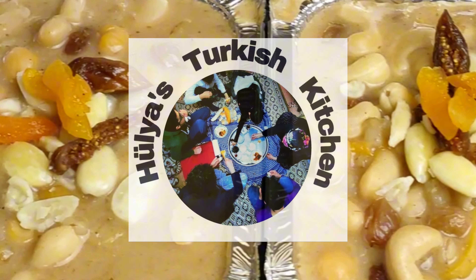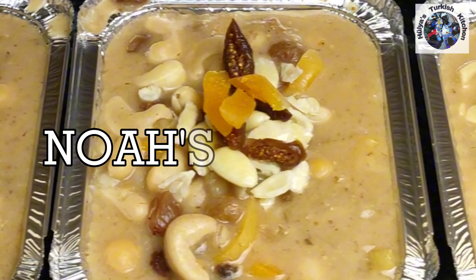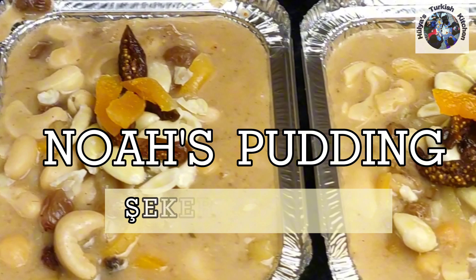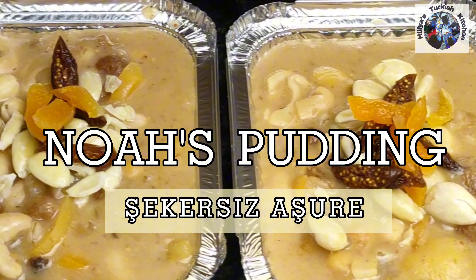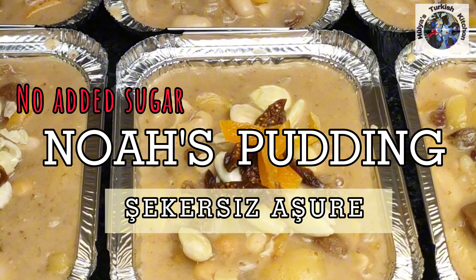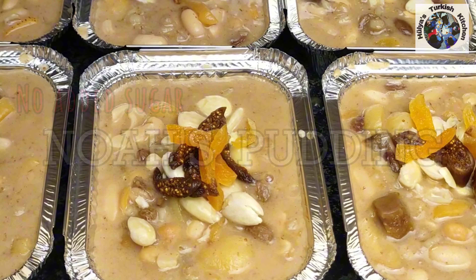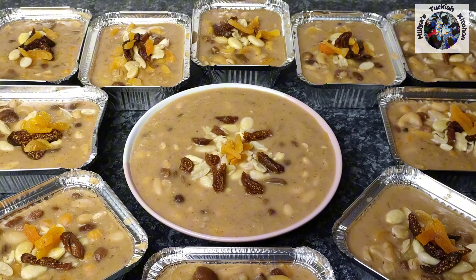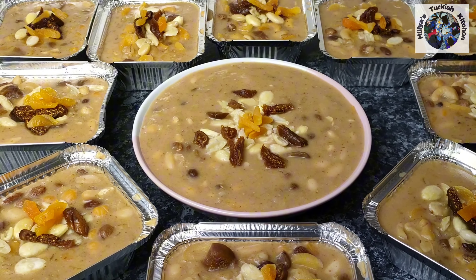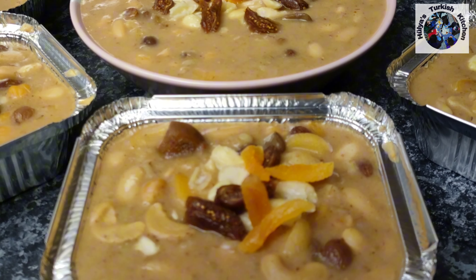Welcome to Hülya's Turkish Kitchen. Noah's Pudding, or Ashure, is arguably the world's oldest dessert and retains important spiritual significance across Turkey and elsewhere. According to tradition, it was prepared as a celebration dish after surviving the great flood, concocted by combining whatever ingredients were still left on the ark. The result was a mildly sweet, rich and savoury dish with a touch of fruit, and is delicious eaten hot or cold.